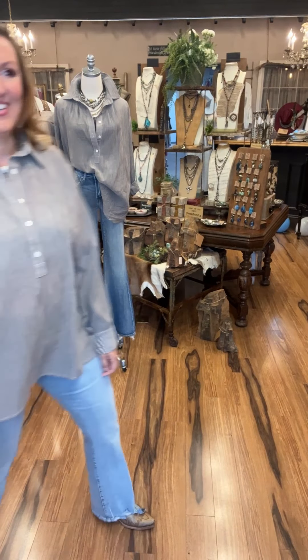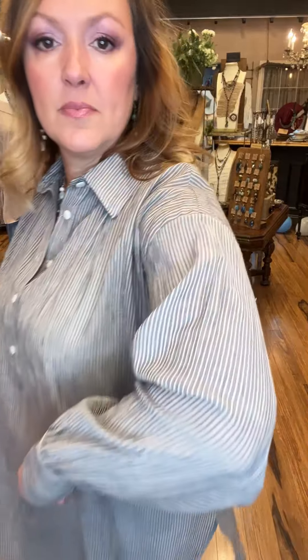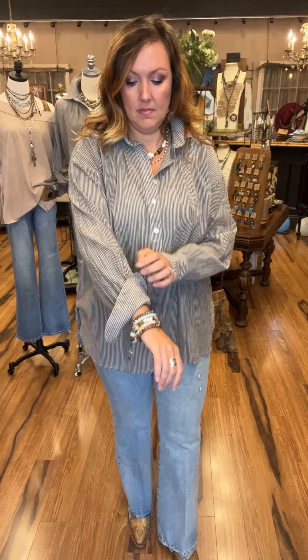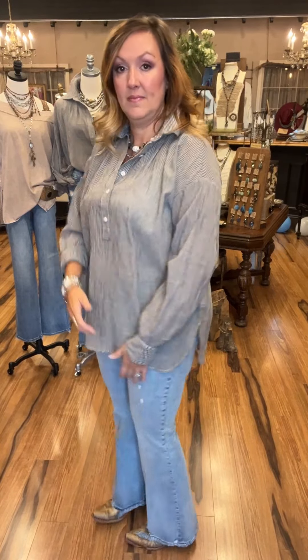Jennifer is wearing one of those pieces you have to put on to see how much you love it. It's like a ticking cloth — that's because of the texture. Great feel, lightweight. The buttons are working buttons to the mid-section, and there's a collar. It's a light gray and cream stripe with a shirttail hemline — very legging friendly. Comes small, medium, and large; Jennifer has on the medium.